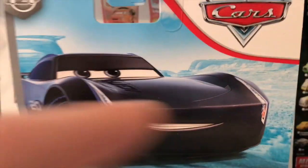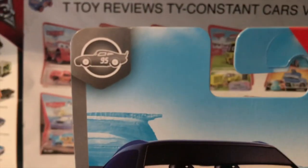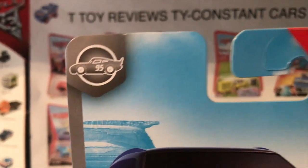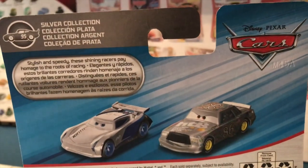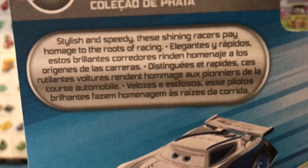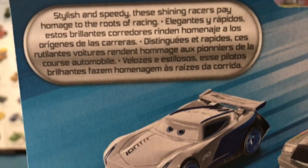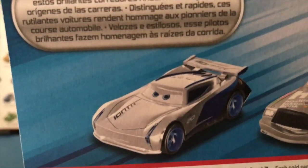So let's get started. We've got your generic Jackson Storm artwork — nothing too special — got the McQueen logo there for the silver collection. On the back you can see Jackson and Chick Hicks, both of which are currently out. The tagline reads 'stylish and speedy, these shining racers pay homage to the roots of racing' — no, they really don't, but all right.